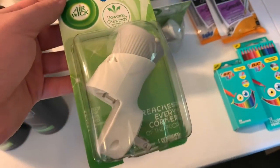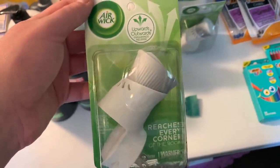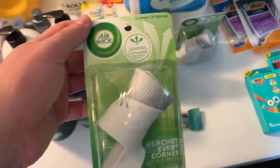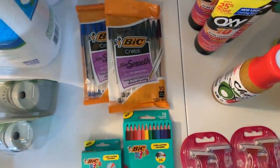I keep grabbing the Air Wick every time I go — these are $1.47 with a $1.50-off-any-Air-Wick scented oil warmer coupon from the 8/2 Smart Source, making it free plus a 3-cent overage.